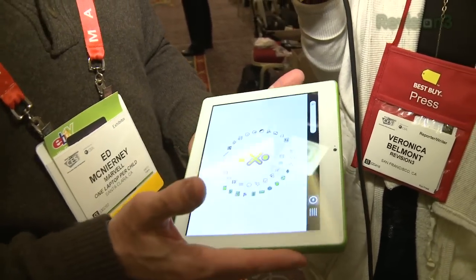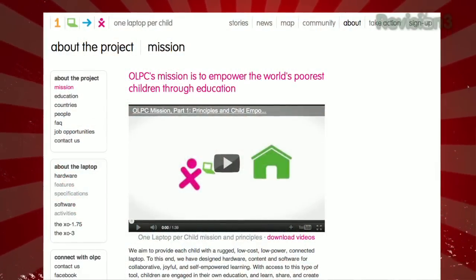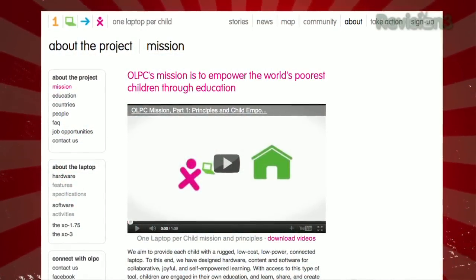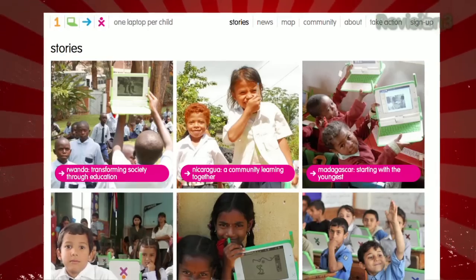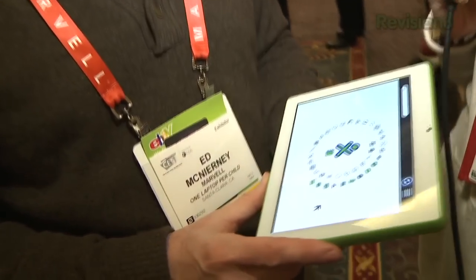For someone who's not familiar with OLPC, can you give us a brief rundown? Sure. We were founded about five or six years ago as an effort to create what was then called the $100 laptop — to create a laptop that was affordable, low power, low cost, and rugged for children in the least developed countries of the world. We've now shipped two and a half million of those laptops to date. Haven't quite gotten the price down to $100, but we're still trying. And this is a natural successor to that effort — we've done three versions of the laptop so far, and this is our first tablet.